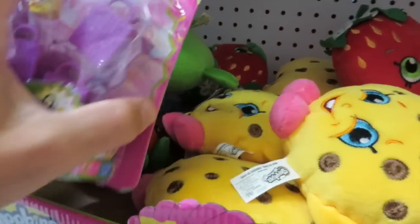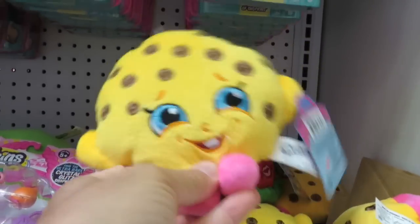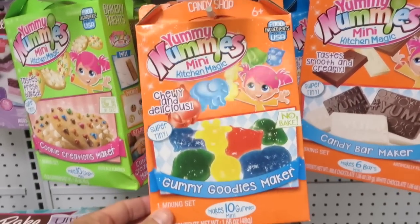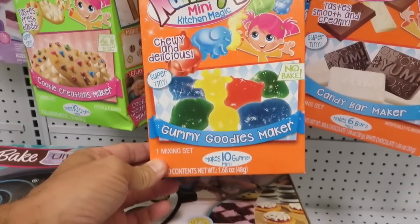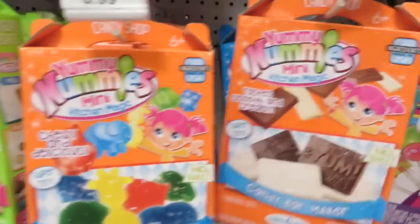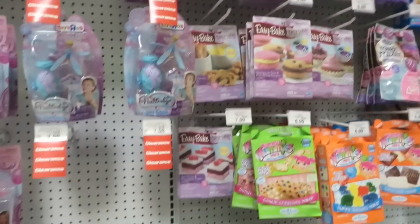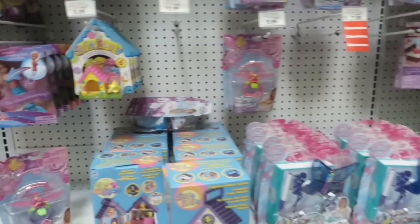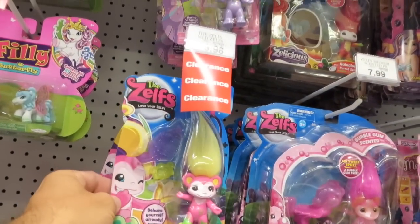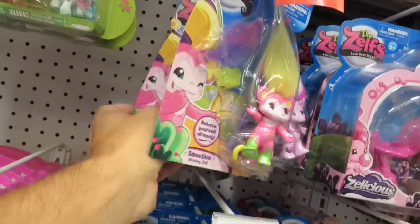There's the plush, but still no Cupcake Queen plush. It's a lot of Kooky Cookies. Here's the Yummy Nummies minis — Kitchen Magic, Gummy Goodness maker, candy bar makers, the pizza party maker. There's a whole bunch of Easy Bake stuff. There's the Soft Spots. Zelfs at our Toys R Us are on clearance, but for the medium-sized ones. That must mean there's going to be new ones coming out.